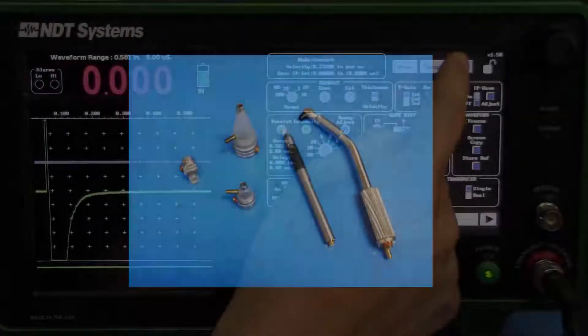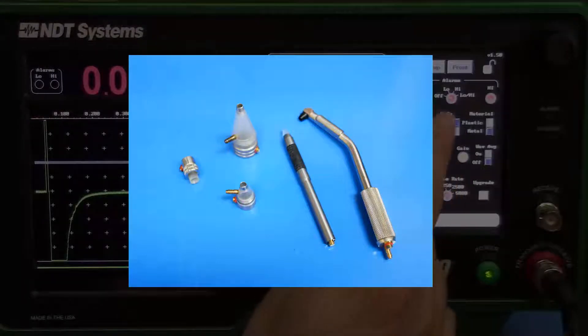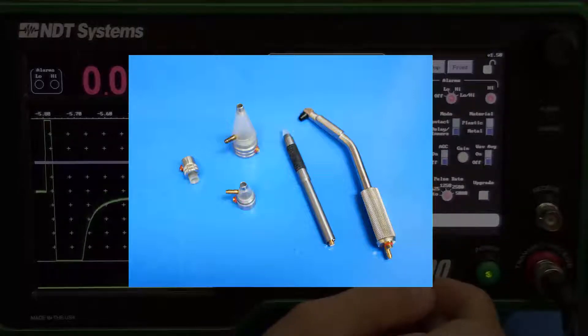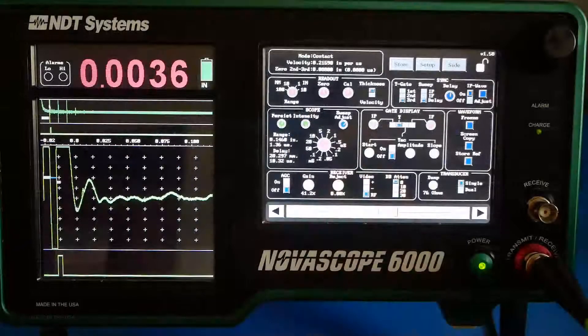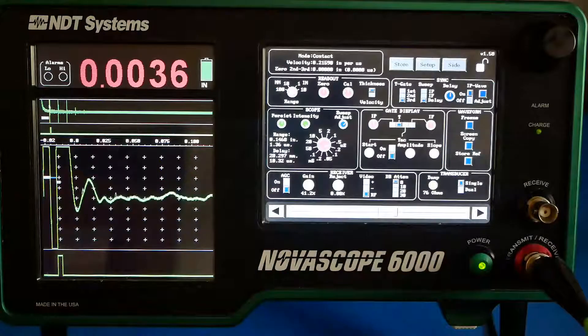We offer a variety of cutting edge probes that can handle nearly every application, from traditional and extended bubbler probes, to pencil probes, to delay probes that can access tough-to-reach areas where geometry inhibits measurement. The extended delays and high frequencies offered with many of our probe configurations are ideal for very thin materials.